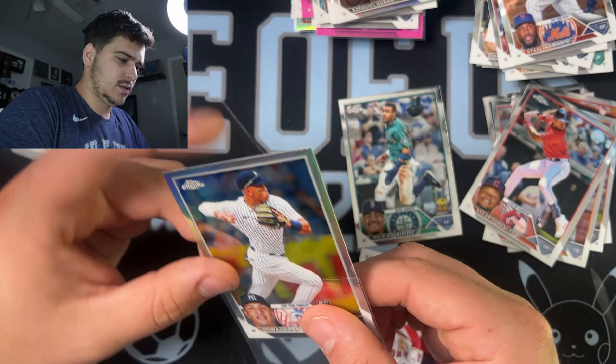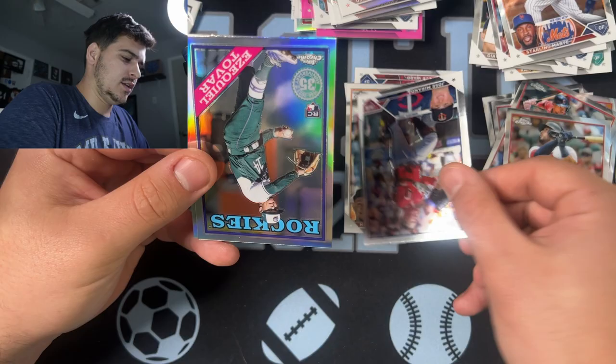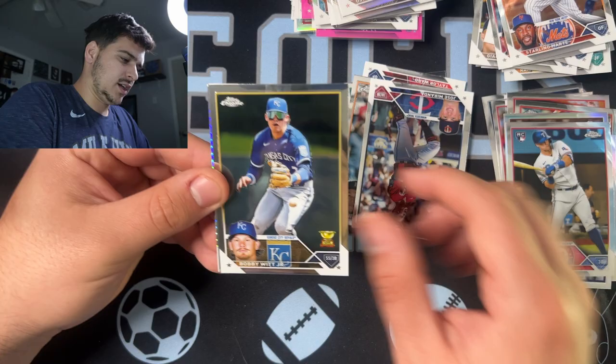Two packs left. We got our sepia in here — Miguel Cabrera. Ivonne Herrera. Jose Miranda. There's an Ezekiel Tovar for the Rockies and then a Joc Pederson. Last pack, here we go. Josh Young. There's a Bobby Witt Jr. second year. Wilson Contreras. They got a Brandon Drury. Alright, let's get into the recap.